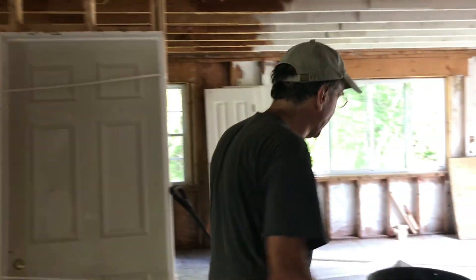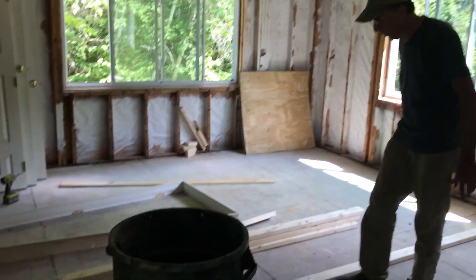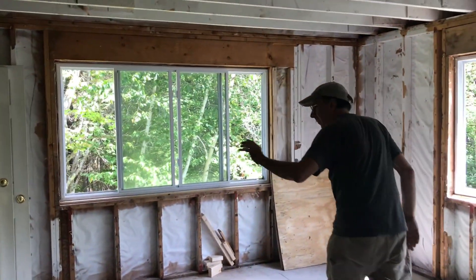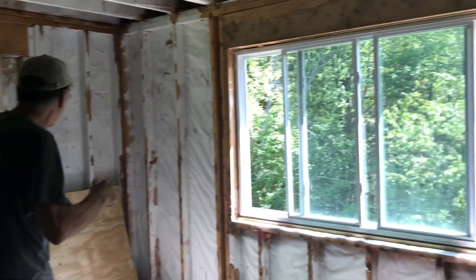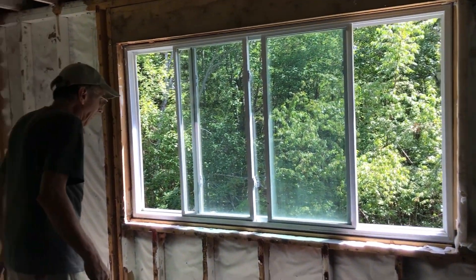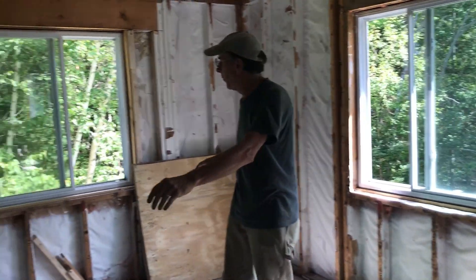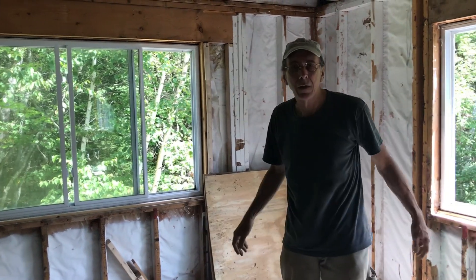The next step is this area. We're going to put a partition across here. This will be a master suite — 10 feet by 28 feet — with a bathroom and a bedroom. These two windows are going away. We're putting basically a three-by-four window here and a three-by-four window there.